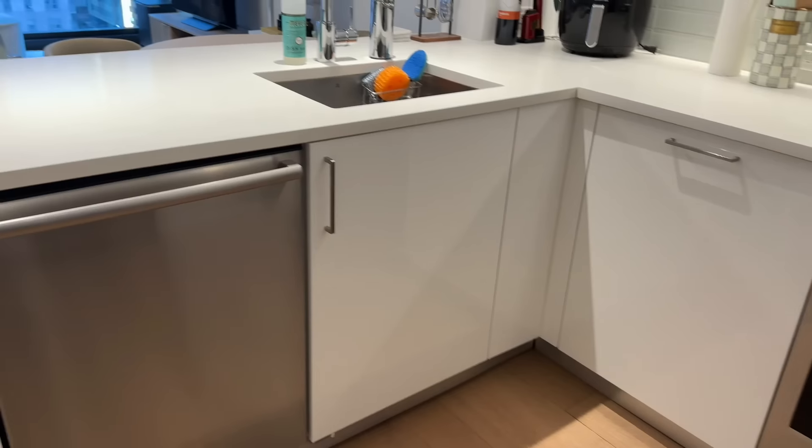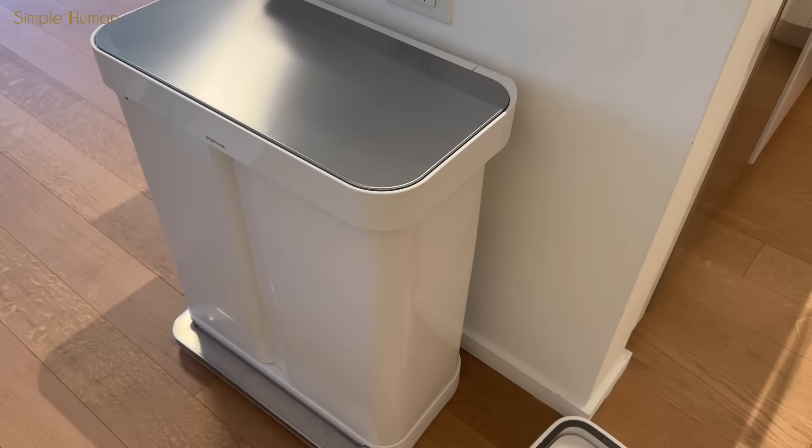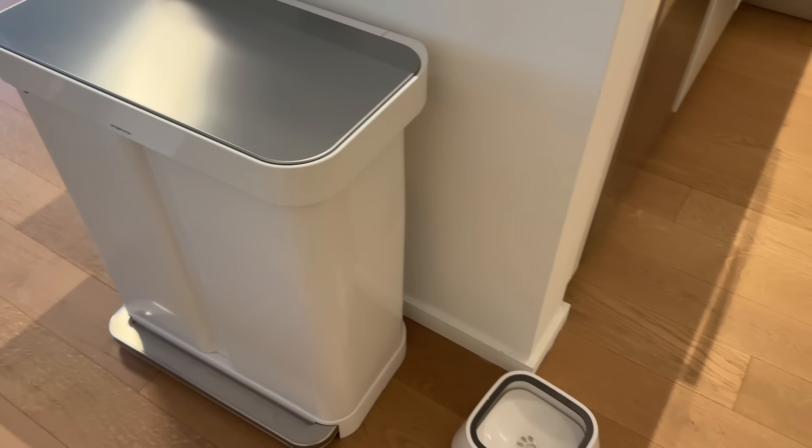We also have a dishwasher that we use as a drying rack, a white SimpleHuman trash can which looks very sleek, and Keiko's water bowl.